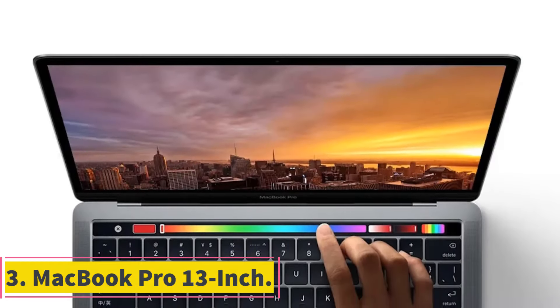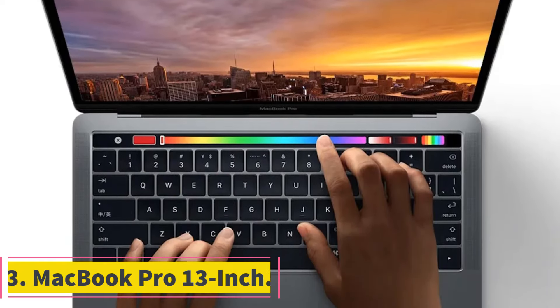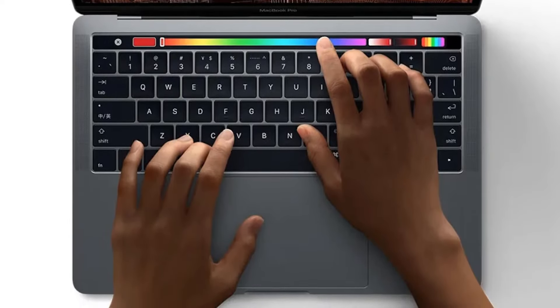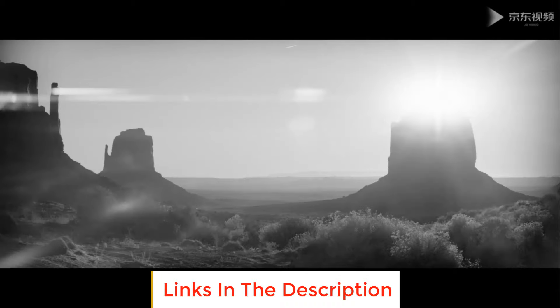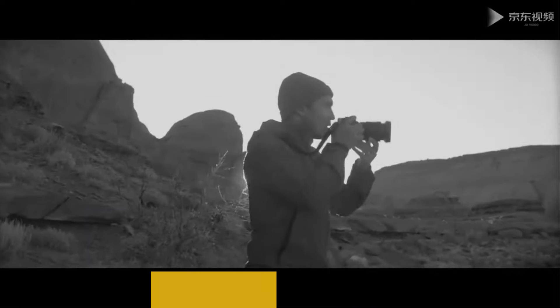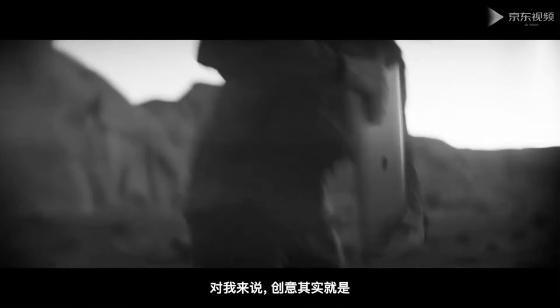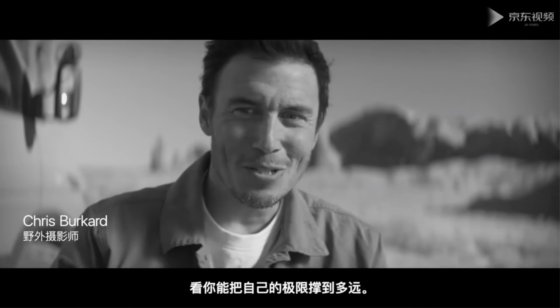Number 3: the MacBook Pro 13-inch. The MacBook Pro 13-inch is a high-performance laptop from Apple, designed for professionals and power users who require a portable yet powerful computing solution. The model is configured with an Intel Core i7 processor, 16GB of memory, and a 1TB SSD, and it features the Touch Bar and Touch ID for enhanced productivity and security.